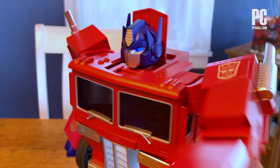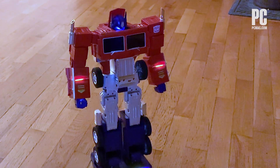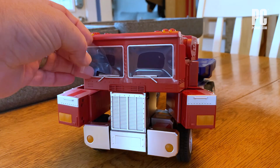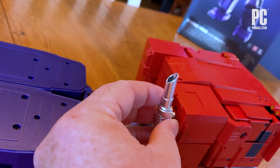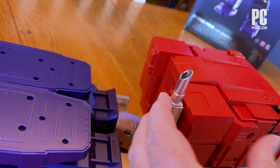Transformers! Robots in the sky! Hasbro's Optimus Prime has been around since 1984, but he's never been more real than the latest set of voice-controlled robots from Robosyn.